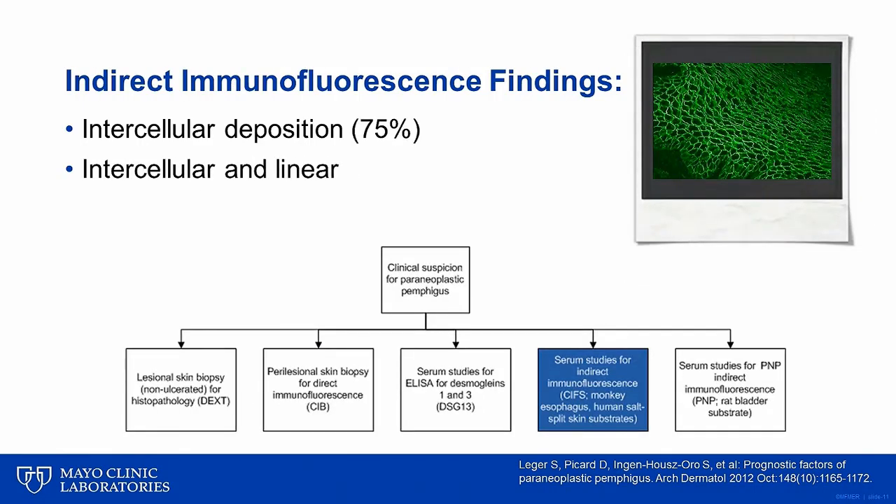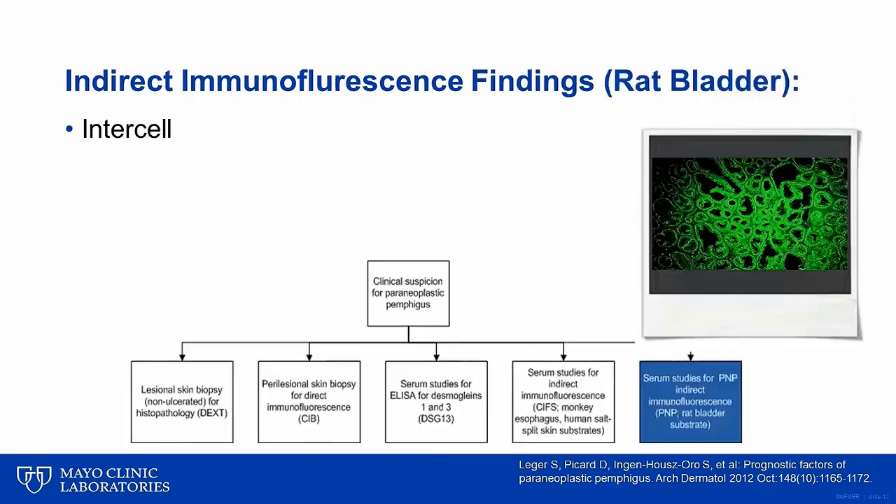Indirect immunofluorescence using monkey esophagus substrate reveals the presence of autoantibodies deposited on the cell surface in three-quarters of cases. Though rare, the concomitant finding of intercellular and linear deposition is highly suggestive of PNP. Indirect immunofluorescence using rat bladder epithelium substrate is a more sensitive and specific test and is positive in about 80% of cases of PNP.